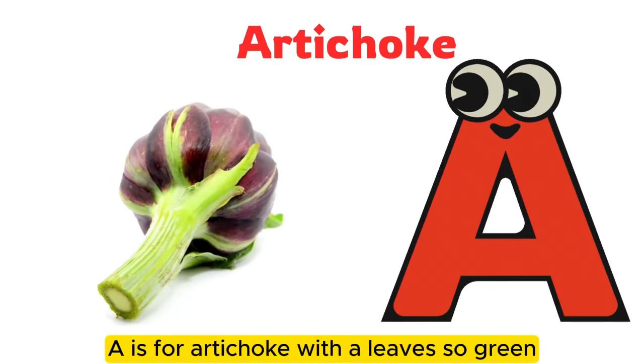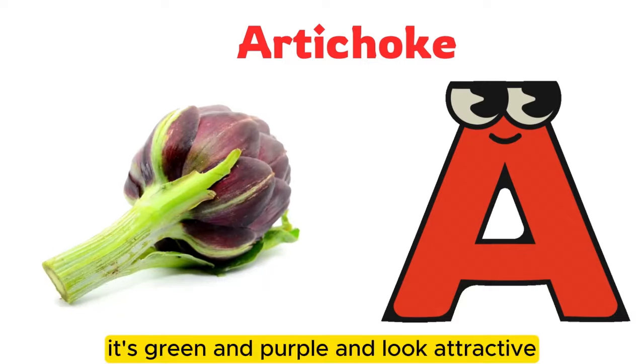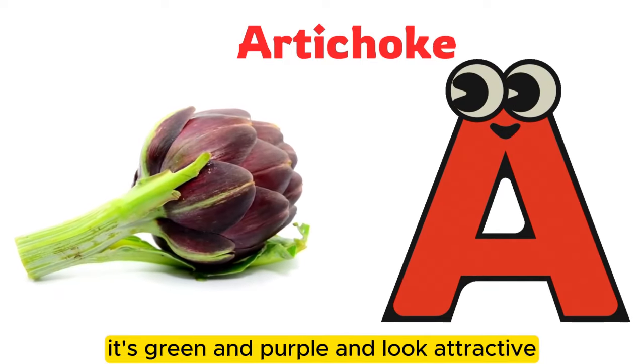A is for artichoke with a leaf so green. It's green and purple and looks attractive.